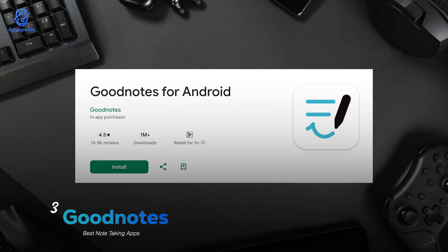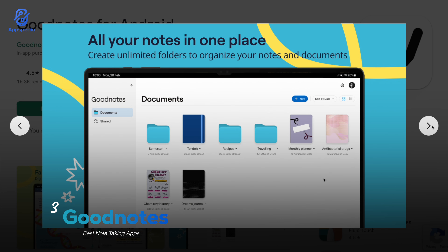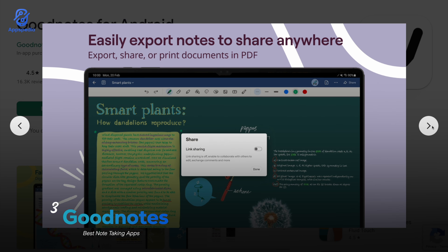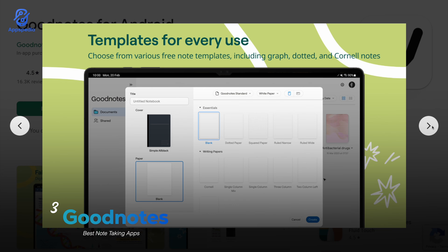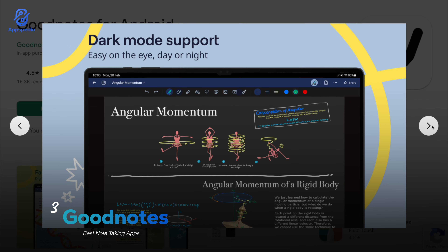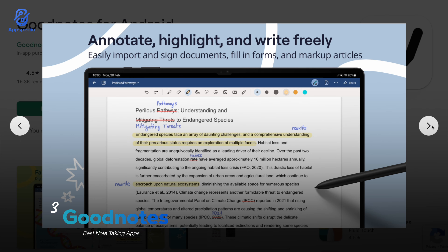Now let's talk about Good Notes. With a rating of 4.5 and over 1 million downloads, it's been super popular on iOS for years and now it's available on Android too. Good Notes is great for handwriting notes, drawing, or even marking up PDFs. It's especially handy if you love organizing notebooks with tabs and folders — kind of like carrying a digital binder anywhere.